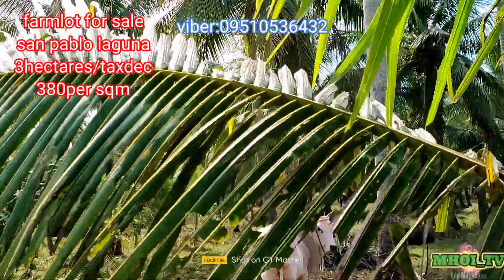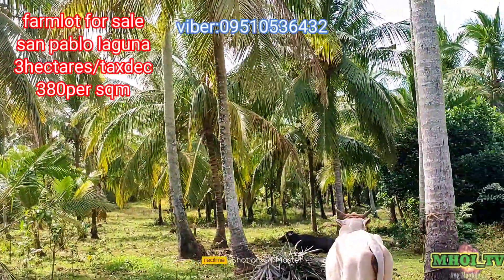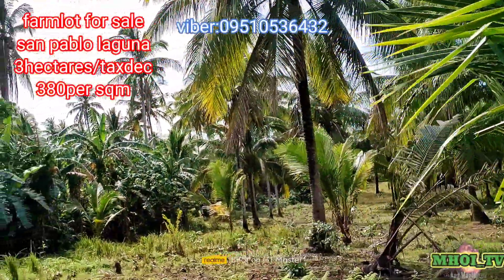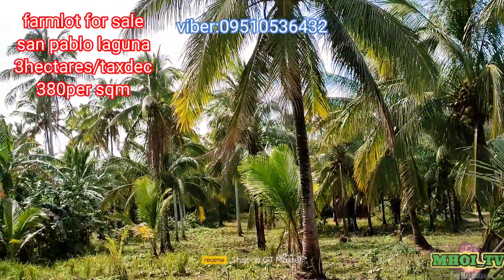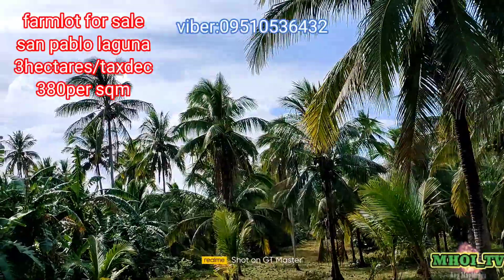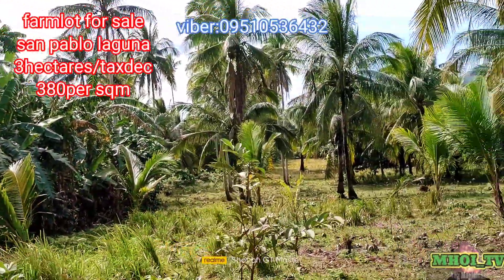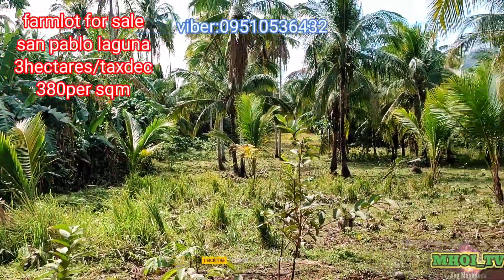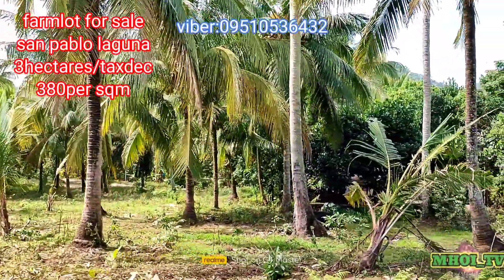Pasukin po natin ang loob ng property. Lahat po ng nakikita nyo dito sa loob ay kasama sa property — may maliliit pa lang na niyog, may matataas na, at may mga saging na rin. Dito lang po yan sa San Pablo, Laguna — 3 hectares. Tax dec po ito, 380 per square meter, at negotiable po sabi ng LR.